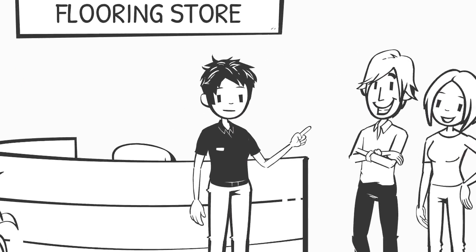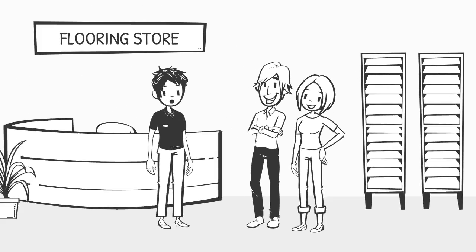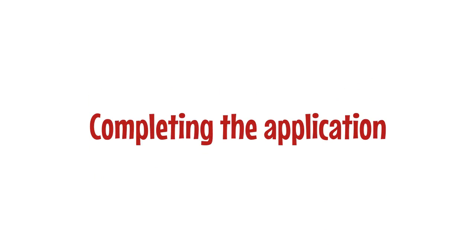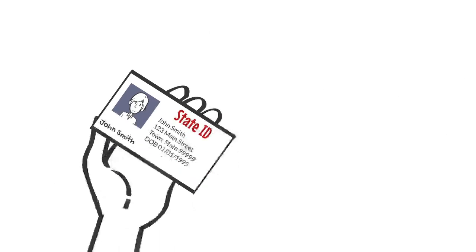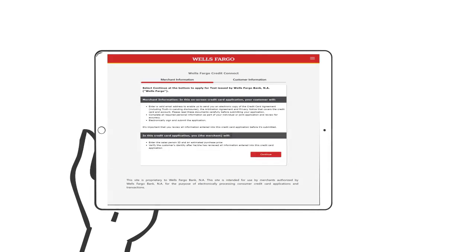So how do you know when to use Wells Fargo Credit Connect or the paper process? Easy — ask the customer: 'Do you have your own email address to receive the Shaw credit card agreement electronically?' Asking this simple question upfront will let you know which process to use. The customer must be in person and provide a valid government-issued photo ID, such as a driver's license. This also applies to the co-applicant, if there is one.